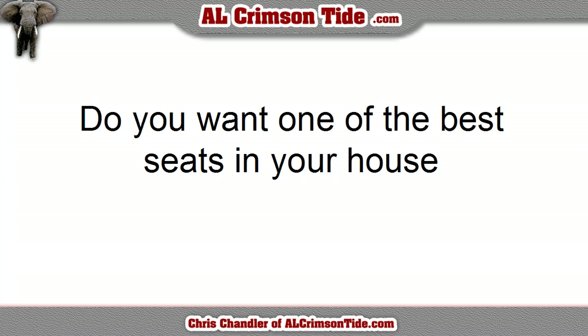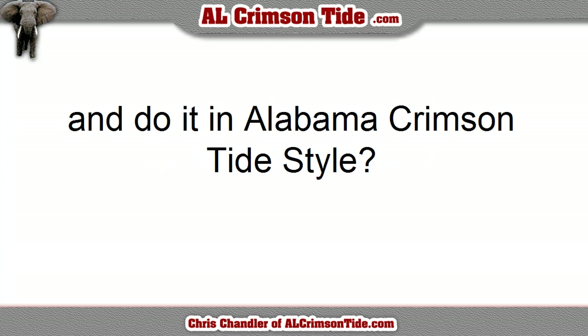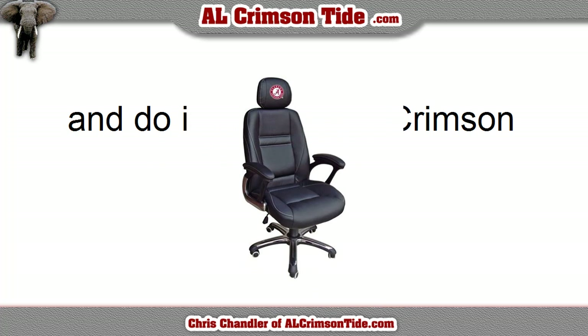Hello, this is Chris Chandler of AO Crimson Tide here and I just wanted to make a recommendation on an office chair I found. If you actually want one of your best seats in your house to be your office chair and you want to do it in Alabama Crimson Tide style, you ought to check this out.